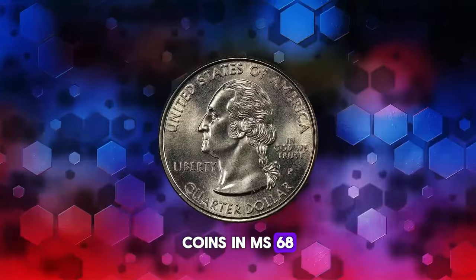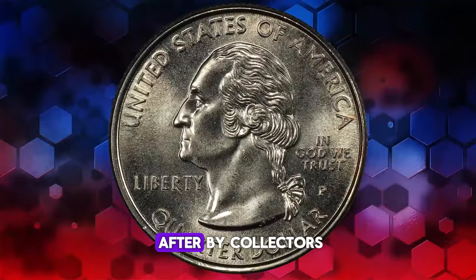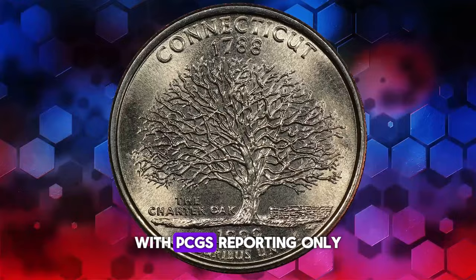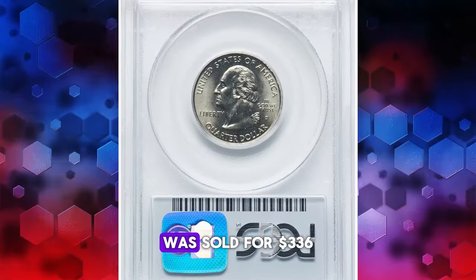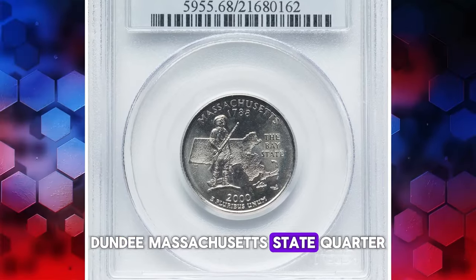Coins in MS68 grade are considered scarce to rare, making them highly sought after by collectors. Even rarer are MS69 graded coins, with PCGS reporting only one such specimen. This particular MS68 coin, a gem among its peers, was sold for $336 on April 15, 2024.